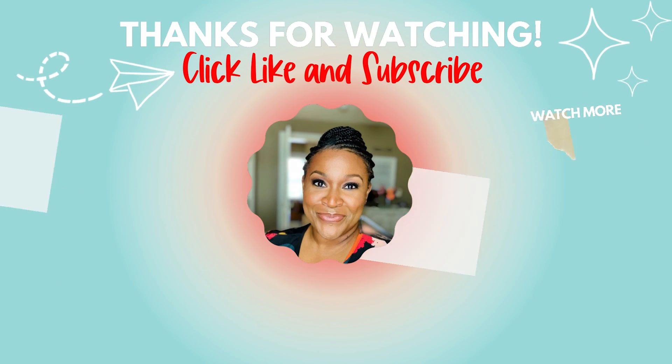The last strand in the language comprehension domain is literacy knowledge. This simply means understanding different formats of written text and how they vary according to genre. Join me in the next video where we will take a look at a different model of reading called the active view of reading, and it is a reader model. See you over there.